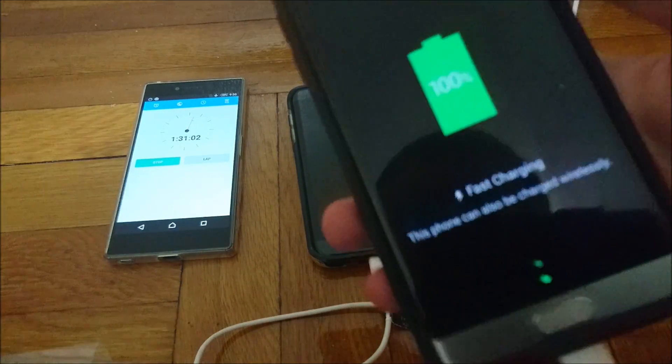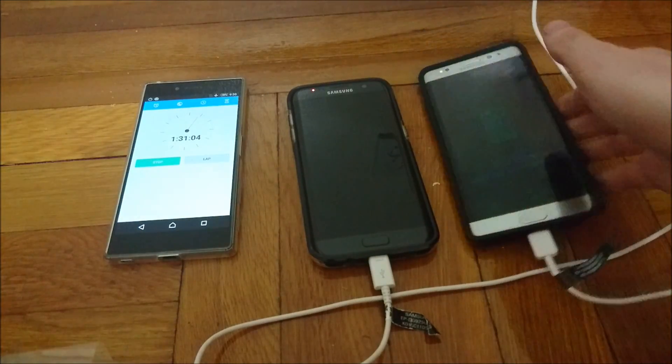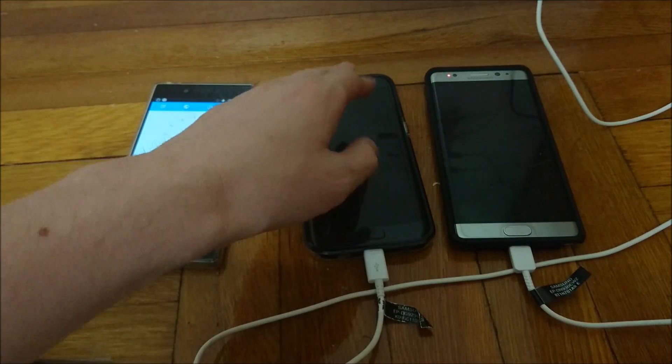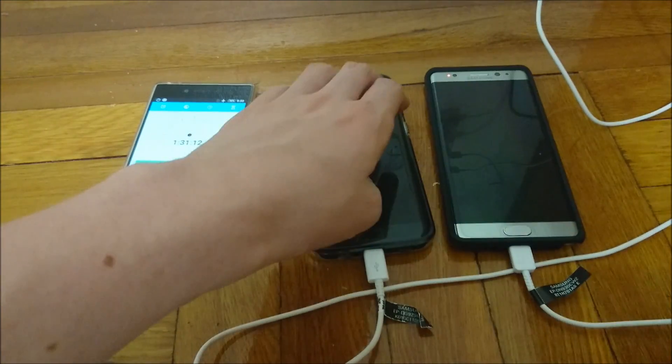The Note 7 just hit 100% at about 1 hour 31 minutes. I'll provide another update once the S7 Edge hits 100%.